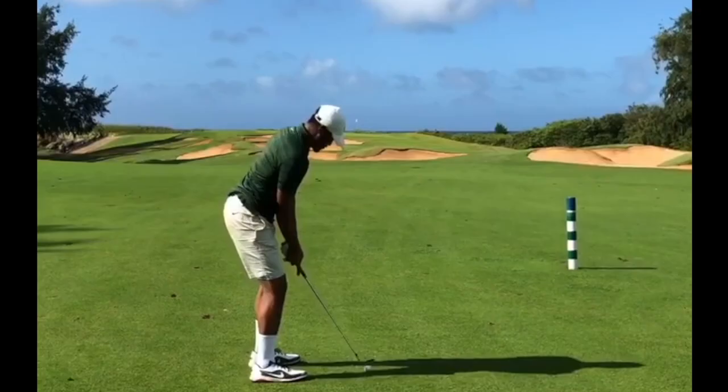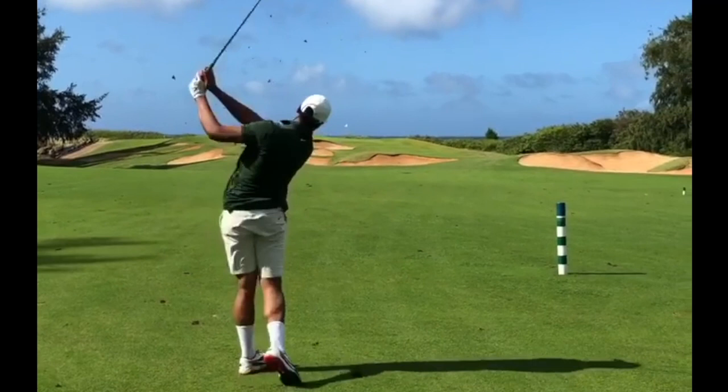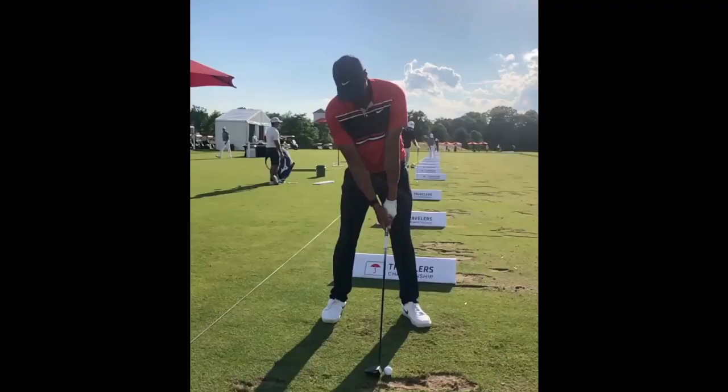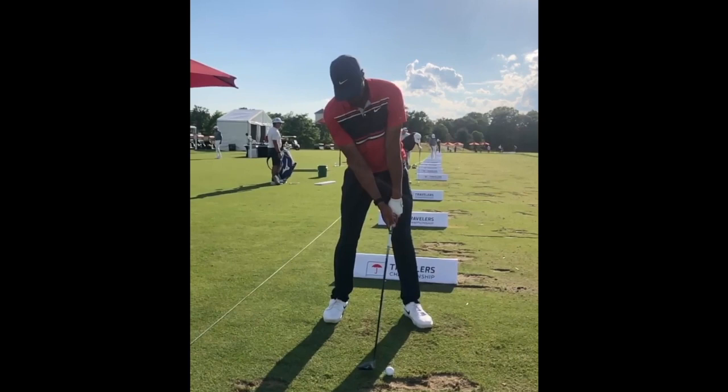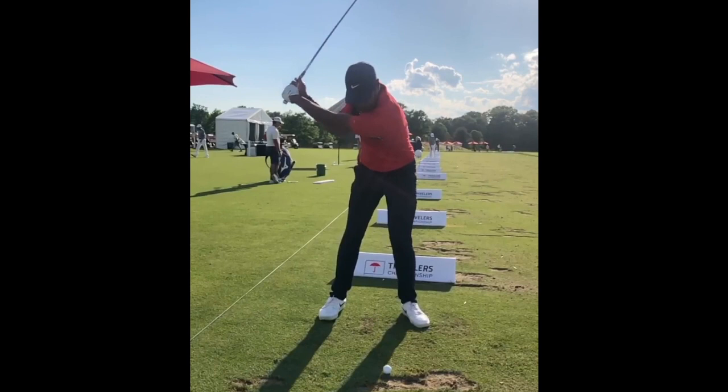A lot of people film their swing from the down-the-line angle — that's what we see all the time on Instagram, Facebook, or even watching golf on television. But filming your golf swing from the caddy view, as shown here, is a great way to recognize not only the movement of that front leg like we were talking about, but it'll also help you really visualize the length of your backswing as well. So this is definitely a great view to film yourself with, just so that you have more familiarity with the concepts brought up in this video.